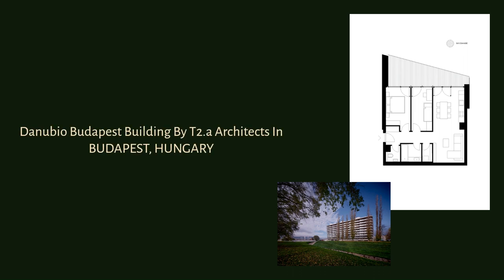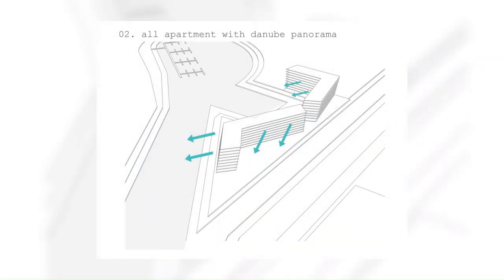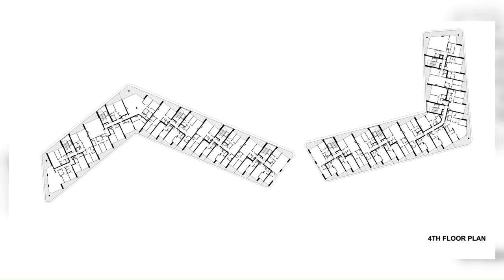The Danubio Budapest Building by T2.a Architects in Budapest, Hungary. Designed by T2.a Architects and completed recently on the site of a former river gravel pit on the banks of the Danube in Budapest, the Danubio residential building responds to the unique urban and natural environment.